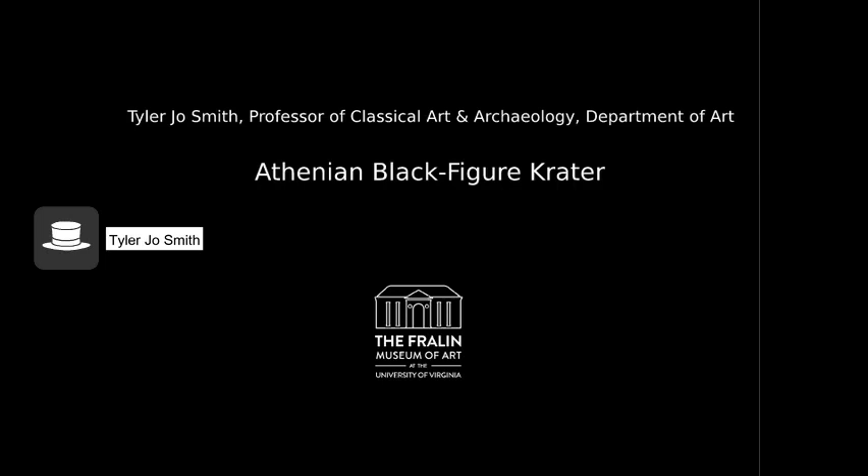Welcome to Curatorial Clips, short videos by the curators at the Fralin Museum of Art and faculty colleagues on works in the collection in areas of our expertise. I'm Tyler Jo Smith, and I'm the professor of classical art and archaeology in the art department at the University of Virginia. In this curatorial clip, I'm going to talk about the Athenian Black Figure Crater.